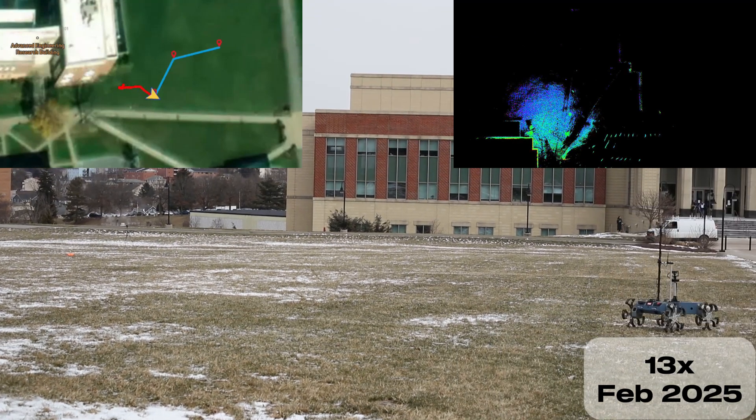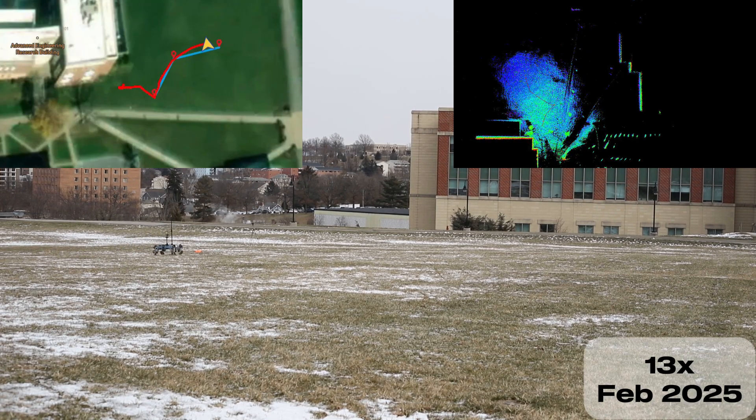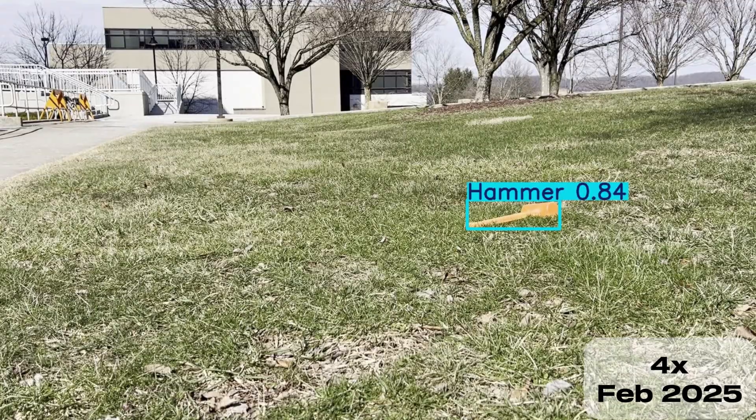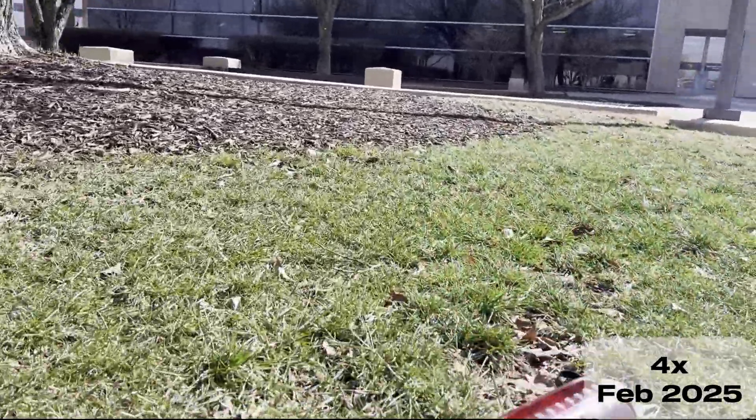Once in the vicinity of a point of interest, Daedalus generates search points using a Gaussian probability distribution. As it explores, probability is shifted from searched to unsearched areas. It detects ArUco markers and other objects with custom-trained YOLO models. Once an object is found, Daedalus navigates to it, signals arrival, and waits for the next one.